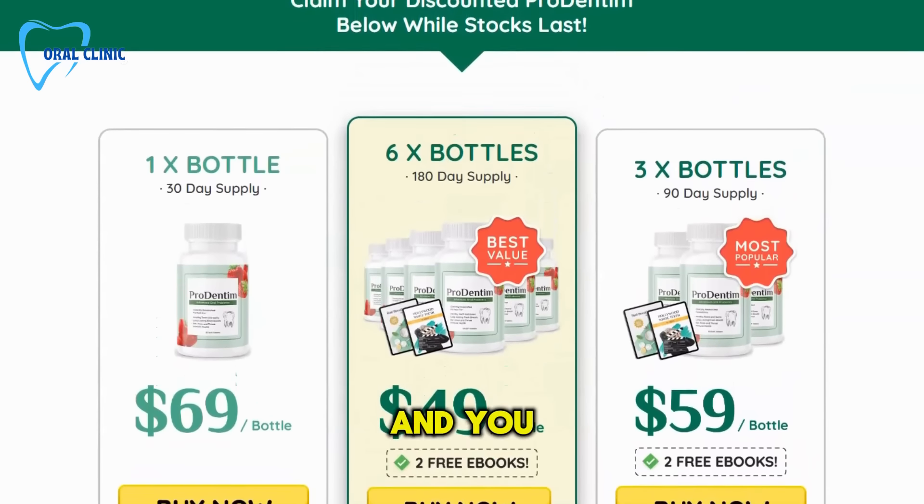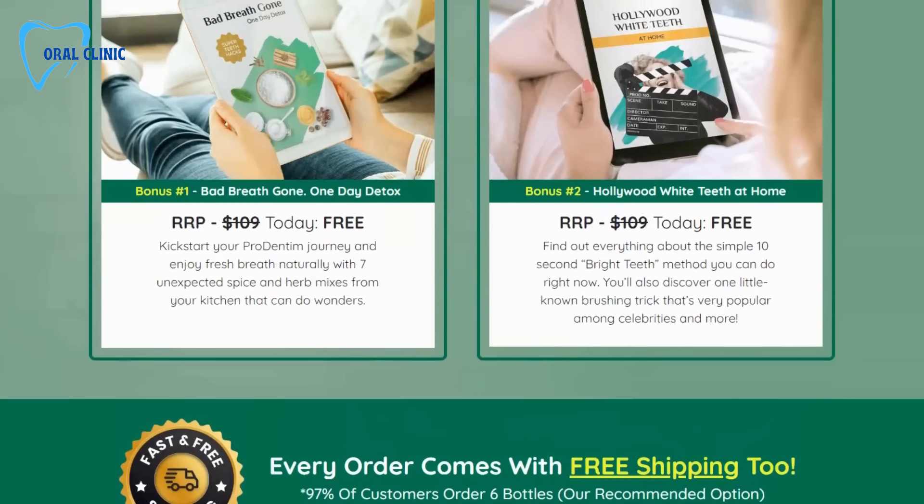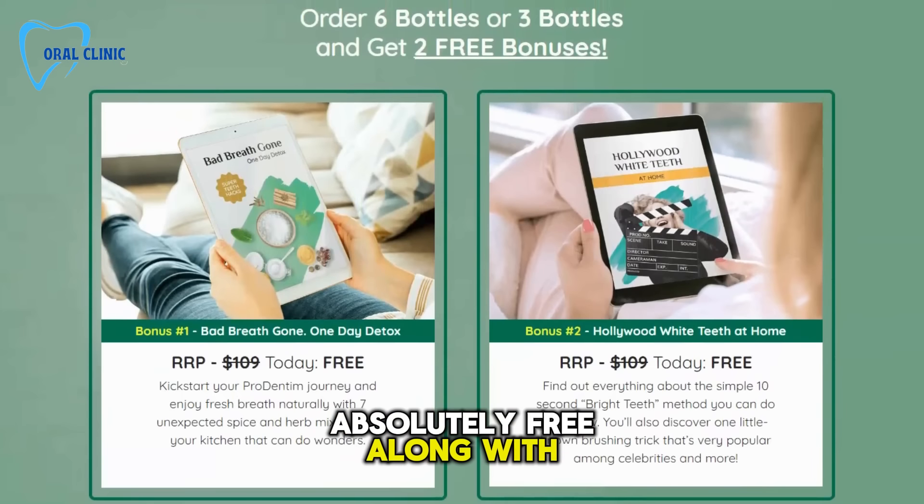Plus, order 6 bottles and you get 2 incredible bonuses: the 'Bad Breath Gone One Day Detox' and 'Hollywood White Teeth at Home' guides absolutely free, along with free shipping.